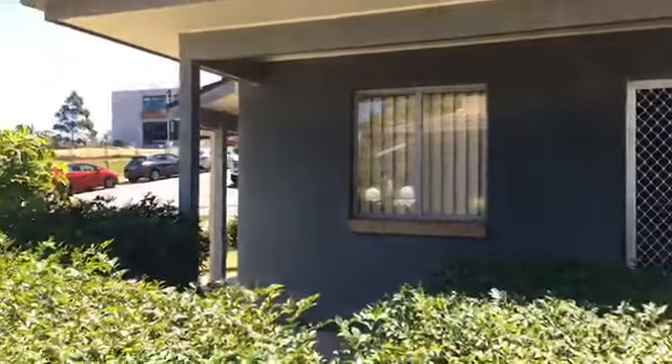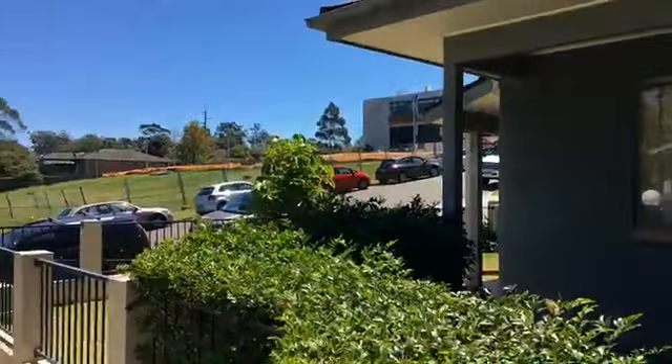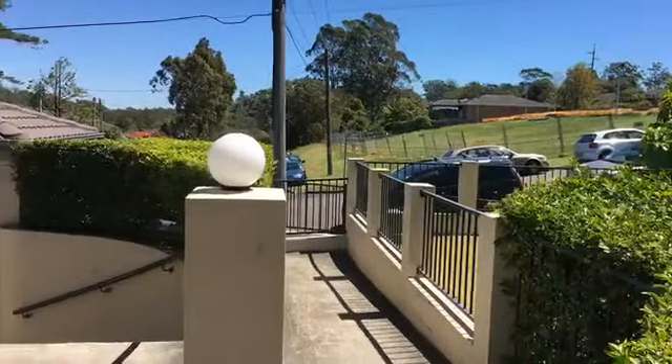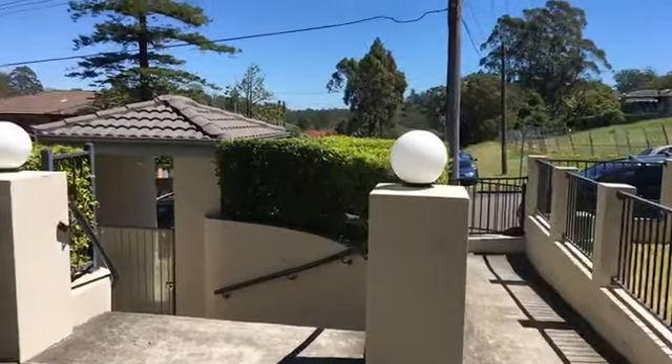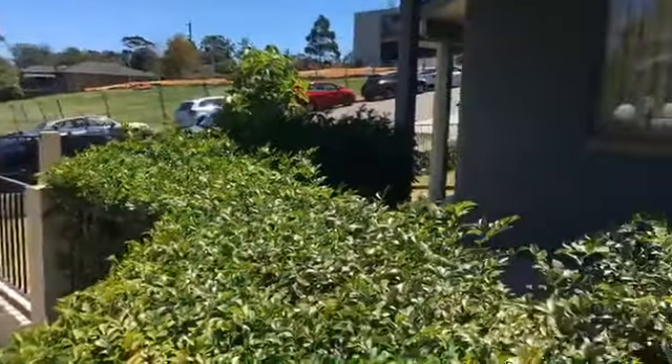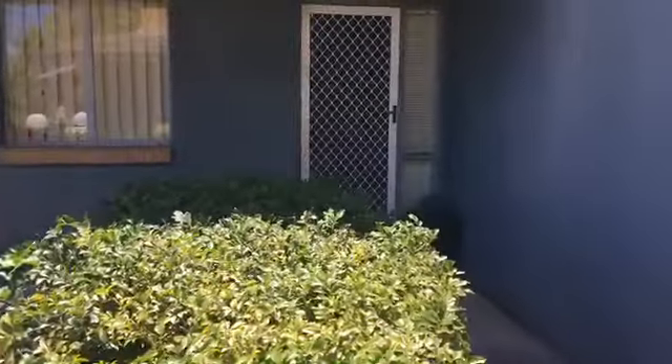Hi, this is Bec from John Pye Real Estate. Today I'll be taking you through number one slash three to five Forbes Street in Hornsby, which is a townhouse just down the road from the Hornsby train station and the shops at Westfield.